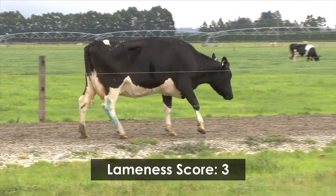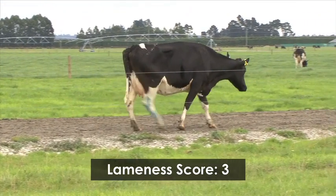She must be drafted, examined and treated immediately within 24 hours.